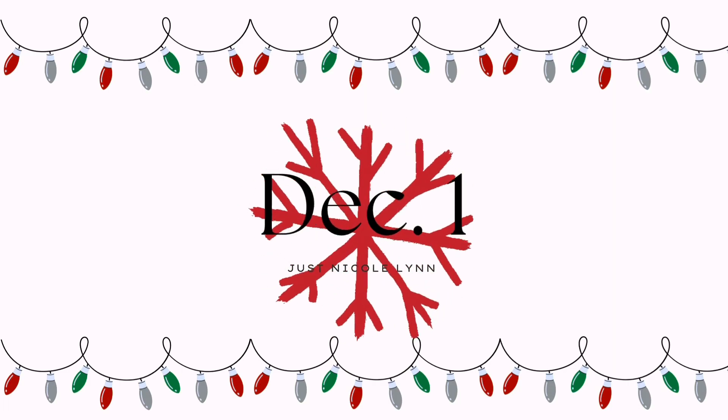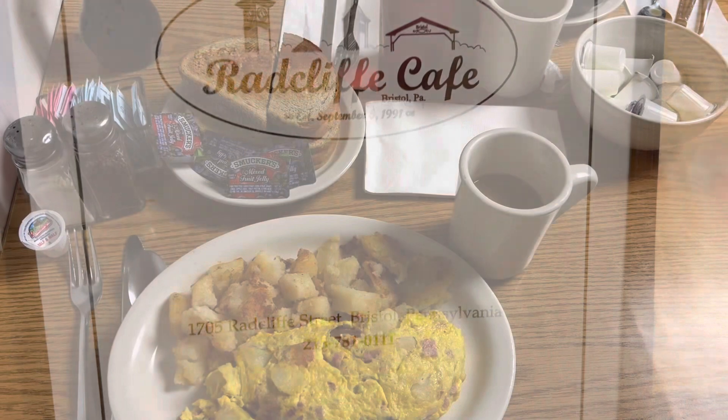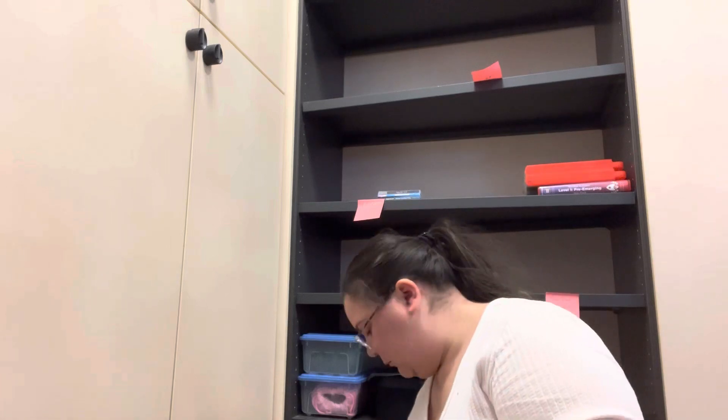Hello, welcome to Vlogmas Day 1! This day I had a Christmas breakfast for work, so this is where we went. Then we are moving into our offices after getting new carpet and new paint put in, so here I am just putting our files into the file drawer.